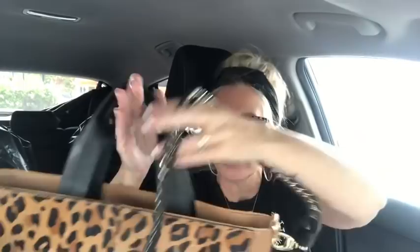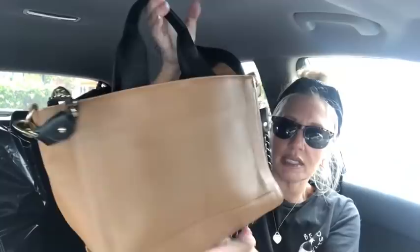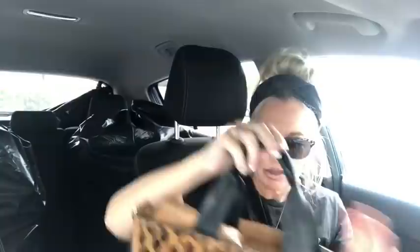Okay, I got this French Connection bag — a pony hair and leather tote style bag. It's got the top handles and a really cute shoulder strap that's chain and leather. The top closes with two magnetic snaps on the front. It's got a navy blue interior with slip pockets and a zipper pocket. I thought this was super adorable — it's like a little tote style, it'll look much better when your things are in it and it's all filled out.